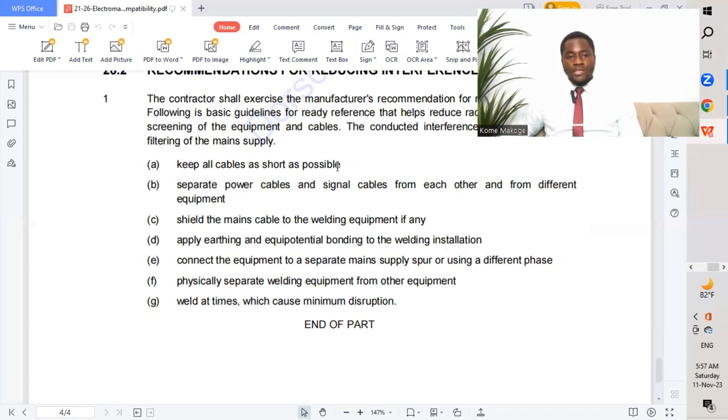Specific guidelines include: keep all cables as short as possible; separate power cables and signal cables from each other and from different equipment, segregating them to avoid signal attenuation; shield the main cables to the welding equipment if any; apply equipotential bonding for the welding installation; connect the equipment to a separate mains supply or use a separate phase; and physically separate welding equipment from other equipment during times that cause minimum disruption.